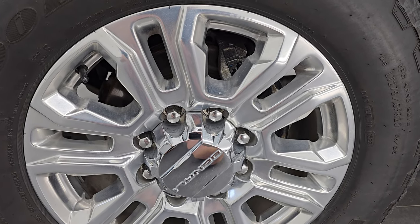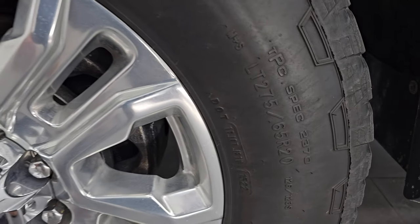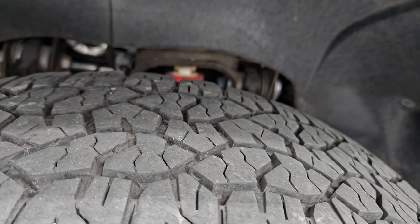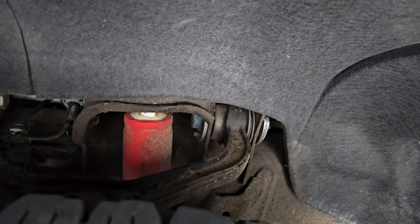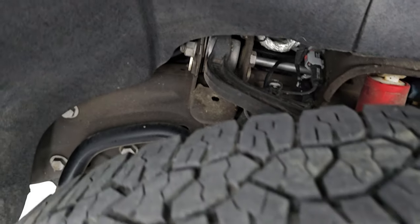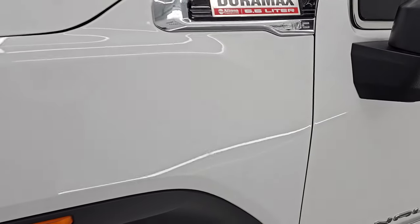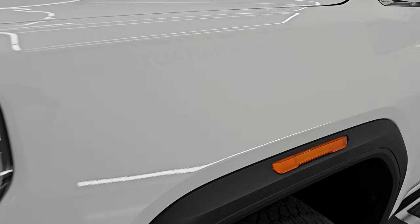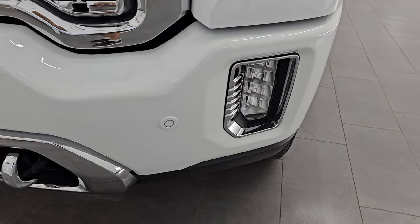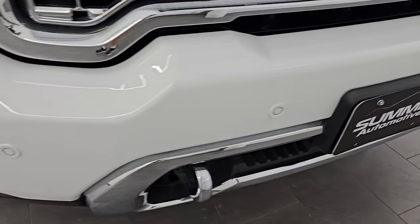This truck comes with the 20-inch polished aluminum wheels. It has Goodyear Wrangler Trail Runner AT tires — these are LT 275/65 R20s — and they have right around half the tread left, probably just a little bit under. You get the Z71 shocks on there, and the frame and underbody looks really good. You also get the GMC lights in the fenders.